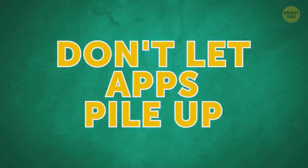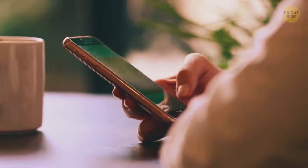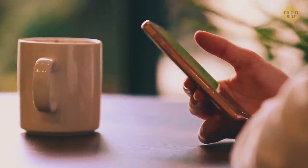Don't let apps pile up. It increases the phone's battery drain. Go through your apps and delete the ones you don't use or those with the same functions.